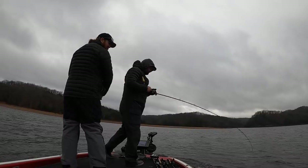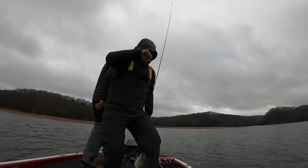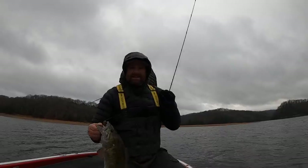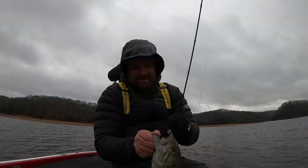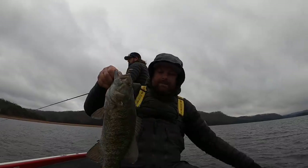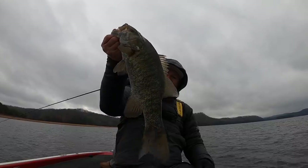Nice fish. A long one. First fish — got the tube. Long and skinny.